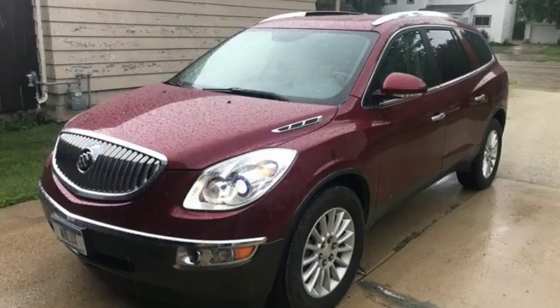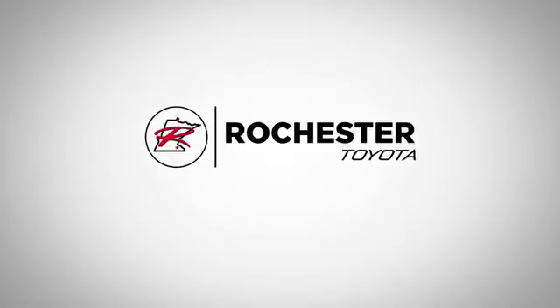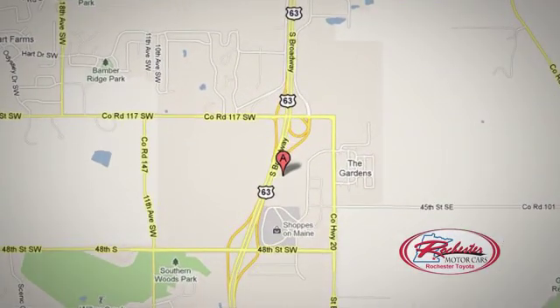Buick — expect more than you'd imagine. You'll never know until you try. Test drive it today. 63 South in Rochester, Minnesota. Click or stop in today. We're conveniently located between 40th Street and 48th Street Southeast on Highway 63.